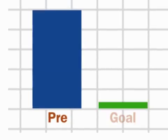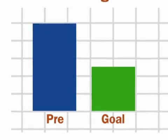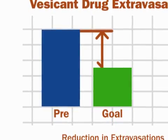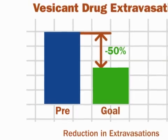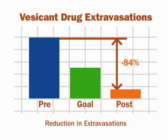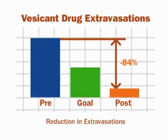Our goal with the new process was to reduce IV drug extravasations by 50%. We not only met our goal of 50%, but we exceeded it. We had an 84% improvement in the number of reductions. In that first seven-month period following, we actually had five months out of seven where we had zero incidences of IV drug extravasation.